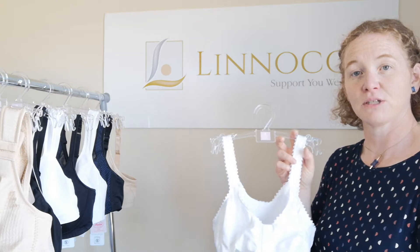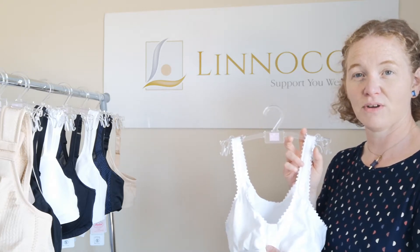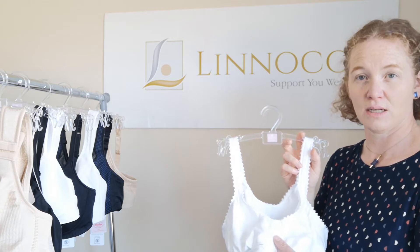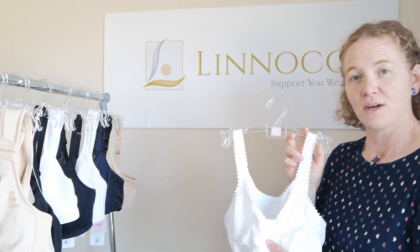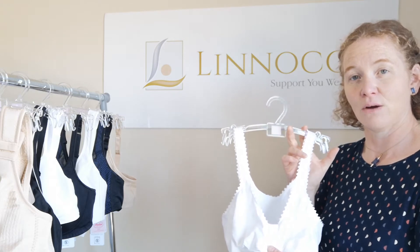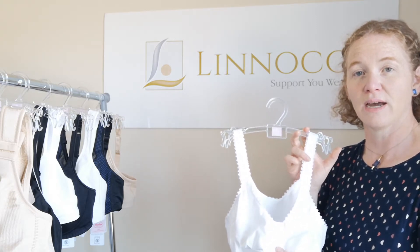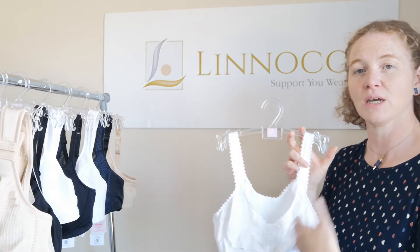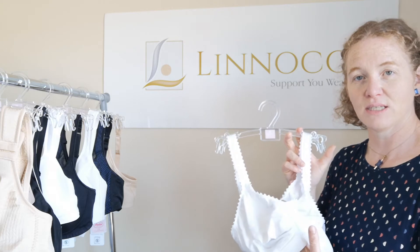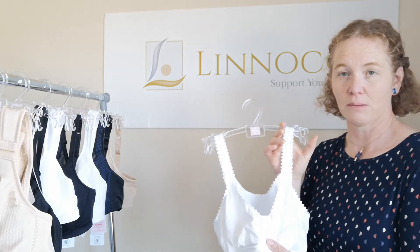A front-fastening bra allows you to fasten the bra at the front as opposed to fastening at the back, which you might find more difficult if the range of movement in your arm is reduced. It also allows you to access wounds a little bit easier, so when you open up the bra at the front and the dressings need to be changed, you can get to them more easily.